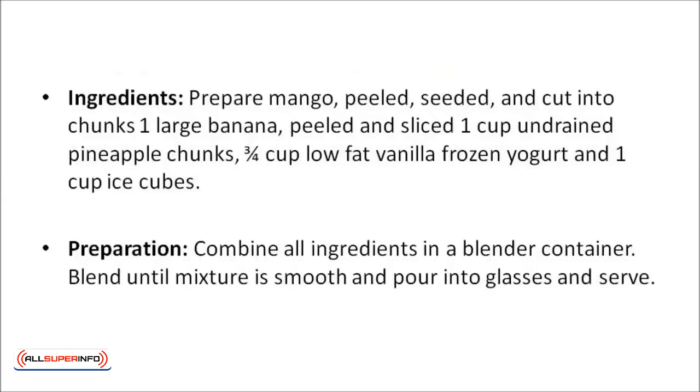Tropical eye-opener. Prepare one mango, peeled, seeded, and cut into chunks, along with one large banana peeled and sliced, one cup of undrained pineapple chunks, three-quarter cups of low-fat vanilla frozen yogurt, and one cup of ice cubes. Combine all of the ingredients in a blender and blend until smooth, then pour into glasses to serve.